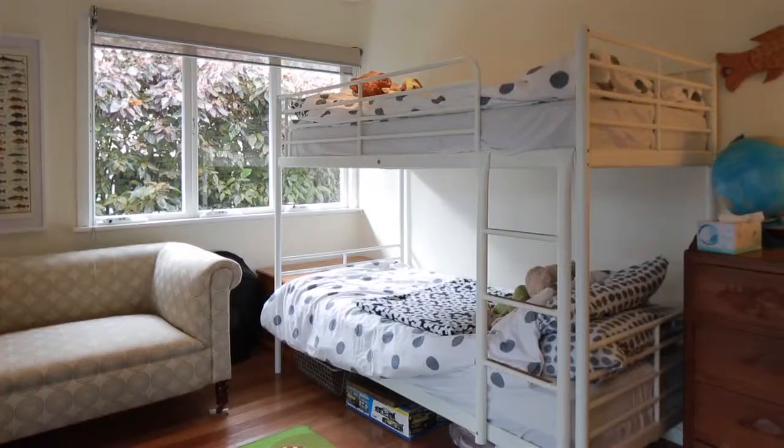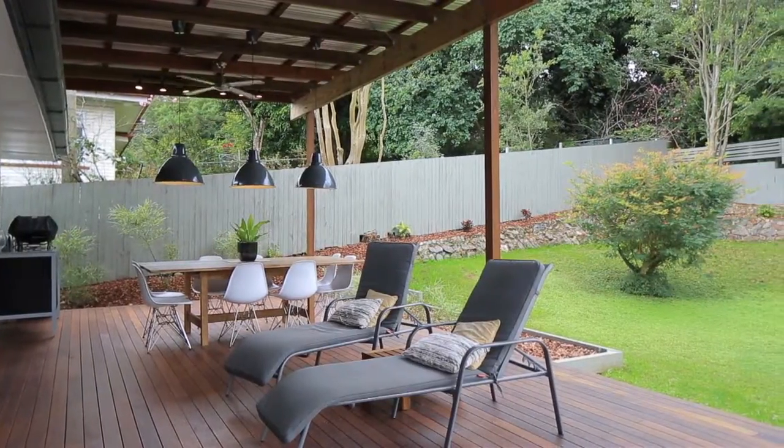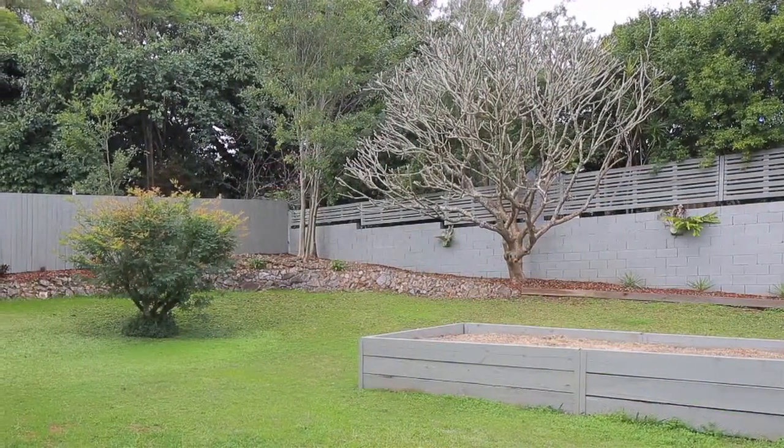Light-filled interiors with modern updates, quality fixtures and finishes, and a fabulous undercover entertaining deck combined to create the ideal home to live and entertain.